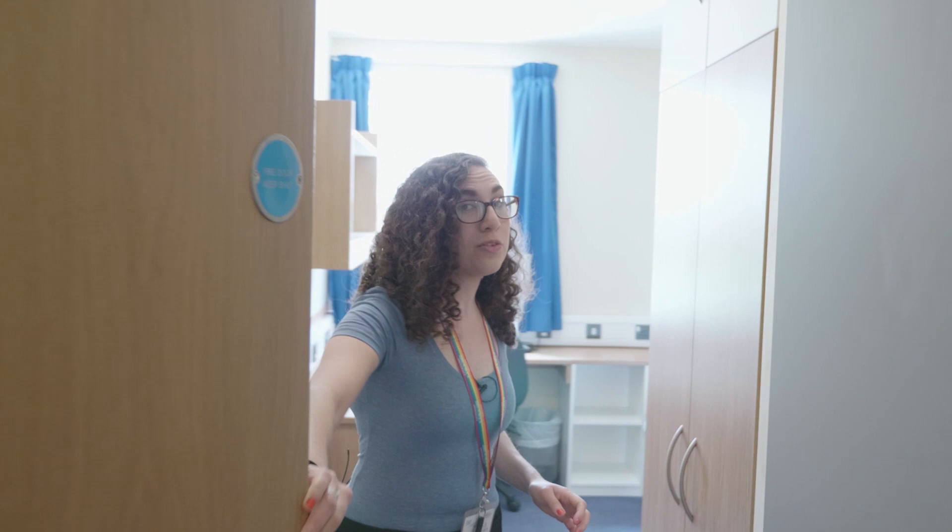This is the bedroom area — you can see you've got a single bed, a corner desk with storage and shelves above as well, a full length mirror and a wardrobe.